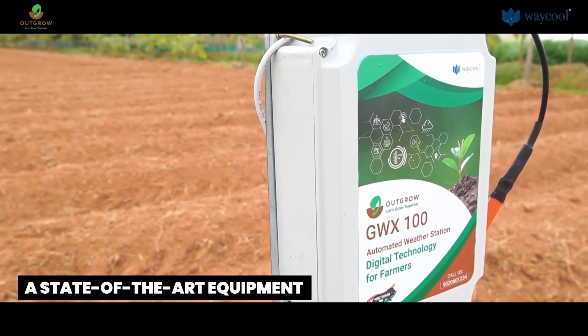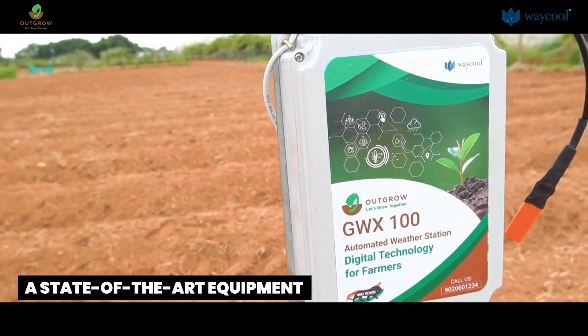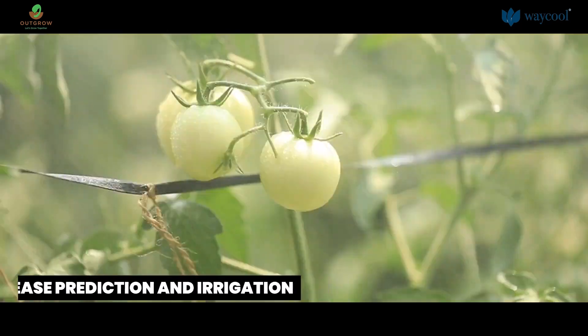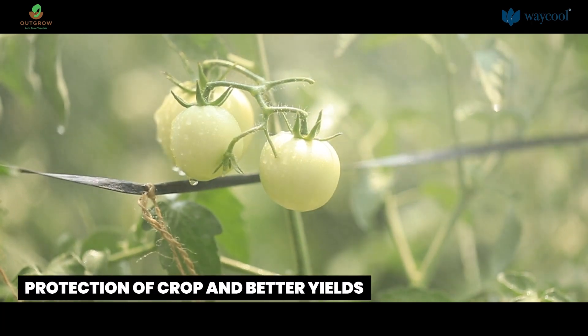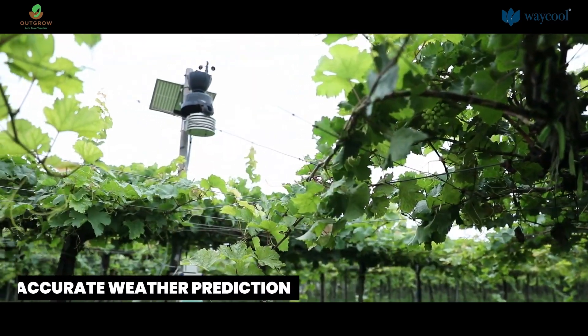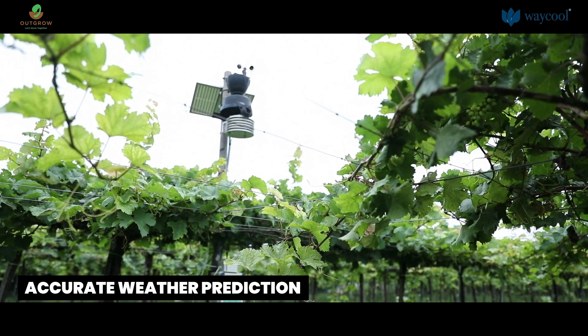GWX 100 is an IoT weather station built specifically for agriculture to help farmers in issues such as disease prediction, irrigation, and improving their yield output and protecting their crops. It has a rain bucket, so whenever there is rain the farmer can get a clear idea of the amount of rain that has happened in his farm.